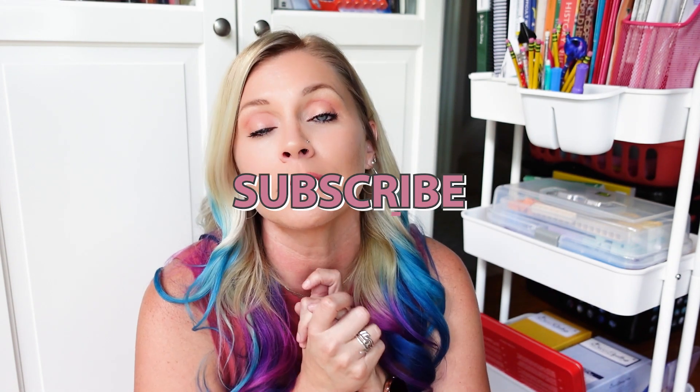Guys, I hope you found this helpful, entertaining, or informative. If you did, please scroll down, hit the big red subscribe button, turn on the bell for notifications, and give this video a thumbs up.